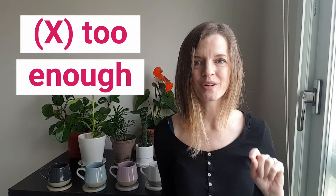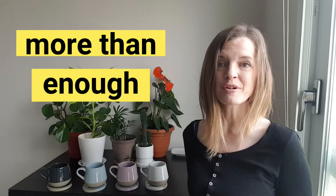The first mistake is sometimes I hear people saying 'too enough' — T-O-O, enough. Don't say that. You want to say 'I have more than enough.'